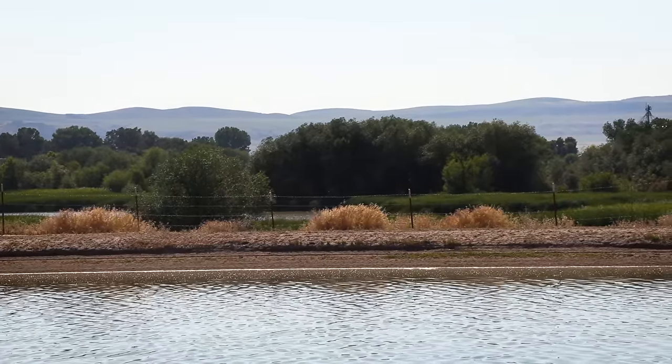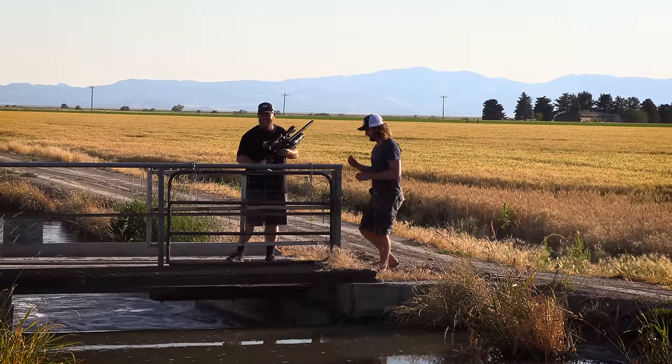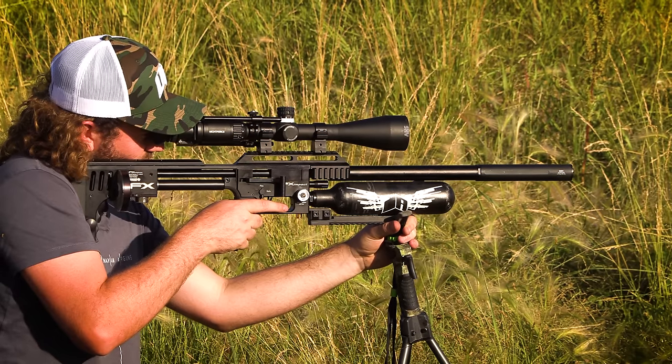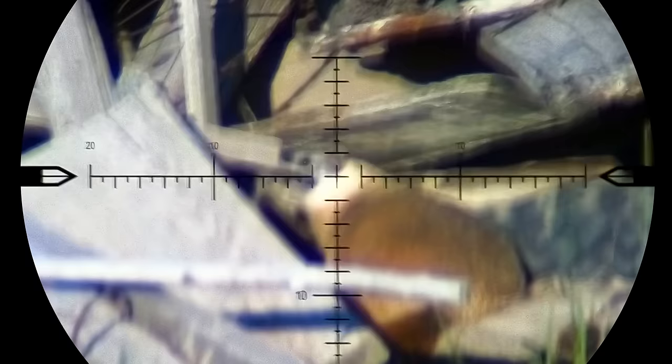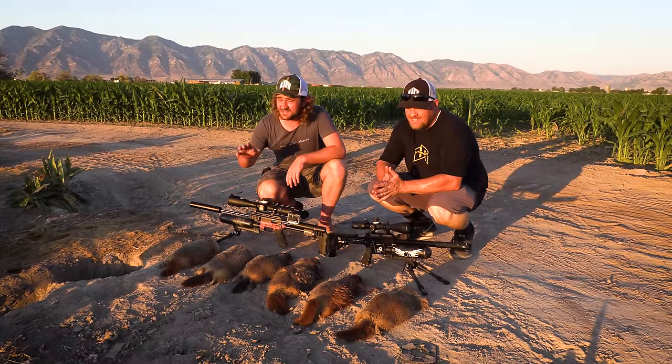That's where we're going to end this one today. In the next episode we'll carry on where we left off, starting with some bow fishing for carp and then heading out once again as soon as it starts to cool down, finishing off the day with an awesome few hours of chuck hunting once again. I'll see you then — thank you so much for watching.